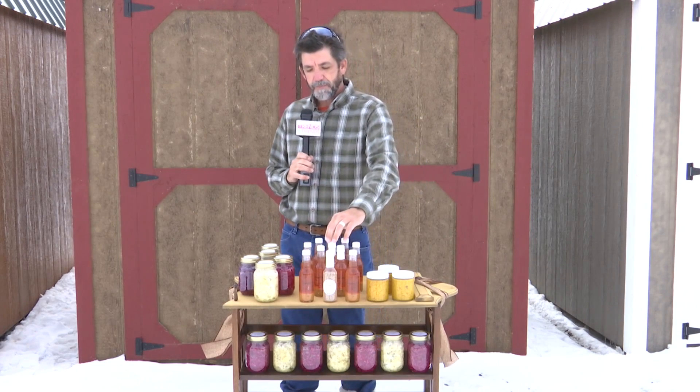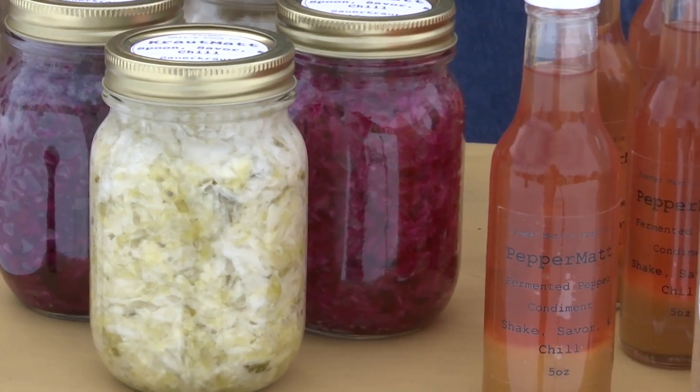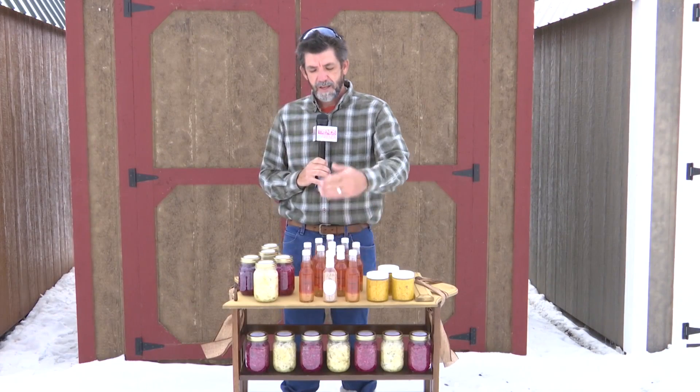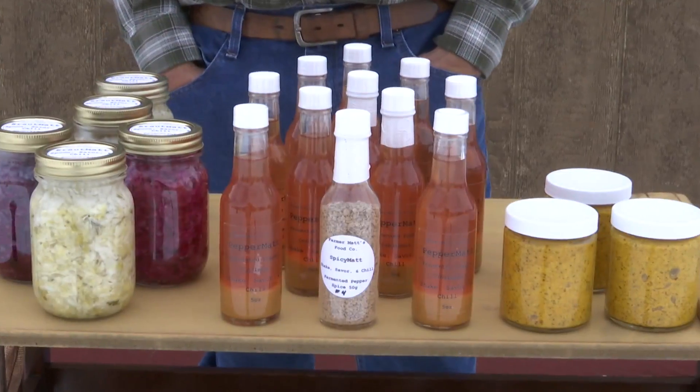The spice mix is basically just the dried version of the hot sauce. I dehydrate the pulp or the solids of the hot sauce and grind it down. It makes a great spice for beans, to add to chilies, or anything like that.